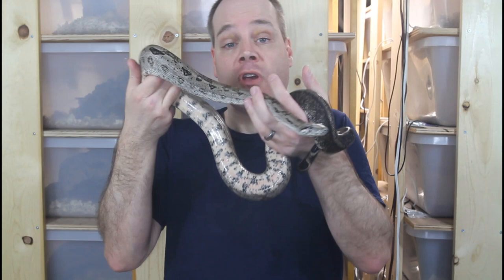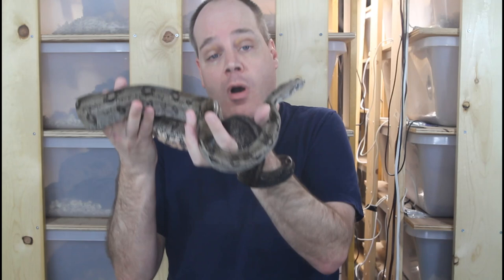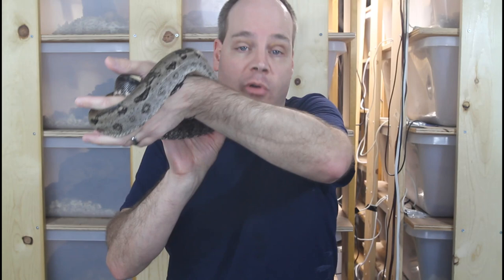Hi guys, Brian from Brian Boas here. Boa constrictors and ball pythons are the two most popular pet snakes available today. If you're getting into keeping snakes as pets, it can be somewhat daunting choosing between the two. Today I'm going to review the different characteristics and pros and cons of both ball pythons and boa constrictors, including things like temperament, ease of husbandry and breeding, and other characteristics that contribute to their overall suitability as a pet.